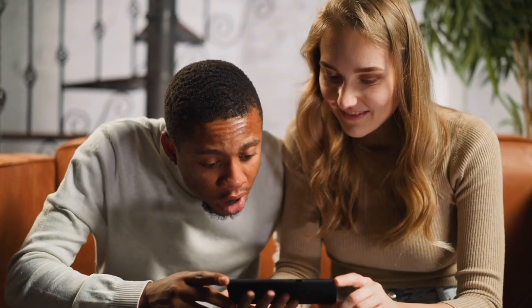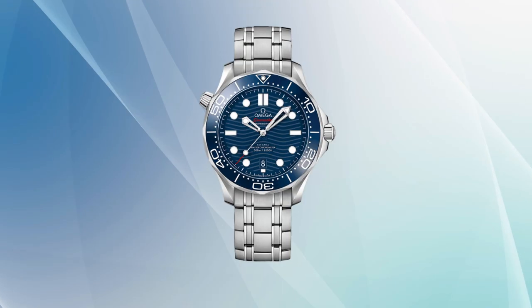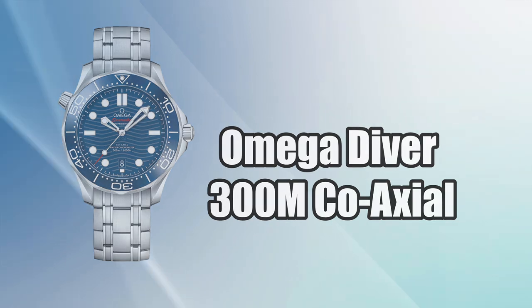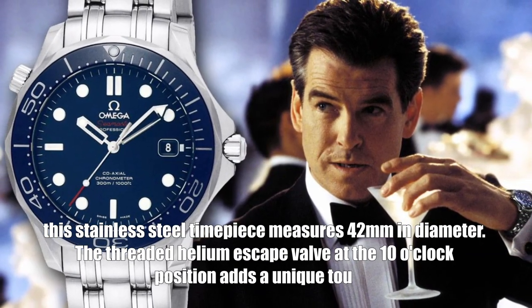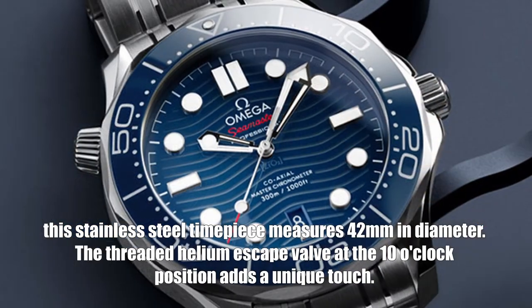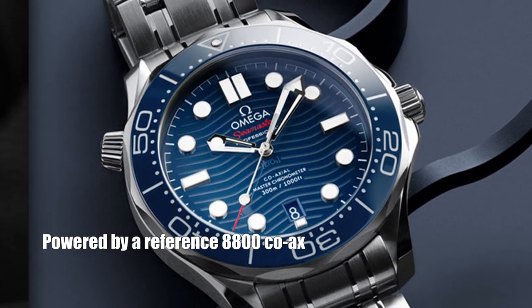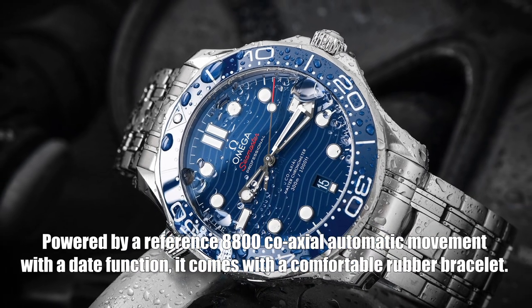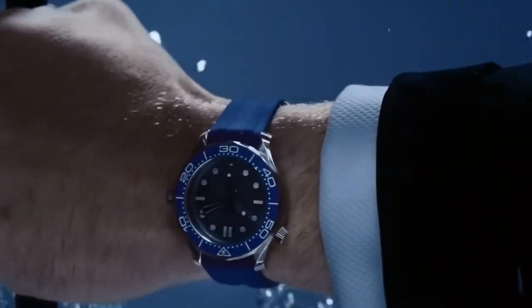Join the ranks of secret agents with the Omega Seamaster Diver 300m Co-Axial, made famous by its appearance on the wrist of Pierce Brosnan in the James Bond films. This stainless steel timepiece measures 42 millimeters in diameter, with a threaded helium escape valve at the ten o'clock position. Powered by a caliber 8800 co-axial automatic movement with a date function, it comes with a comfortable rubber bracelet, combining style and adventure in perfect harmony.